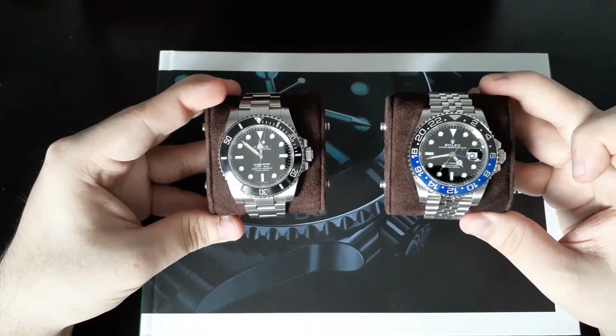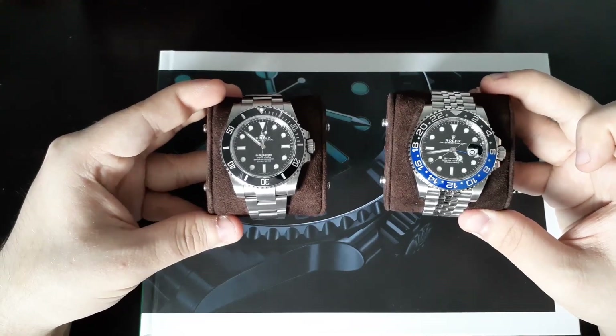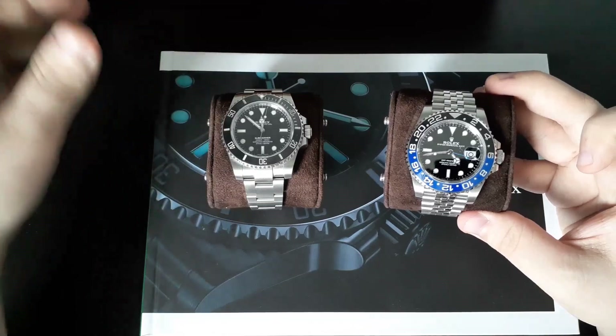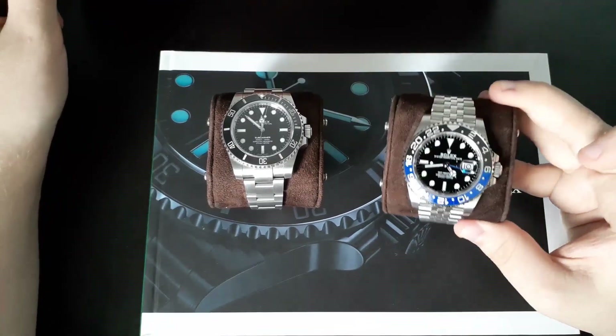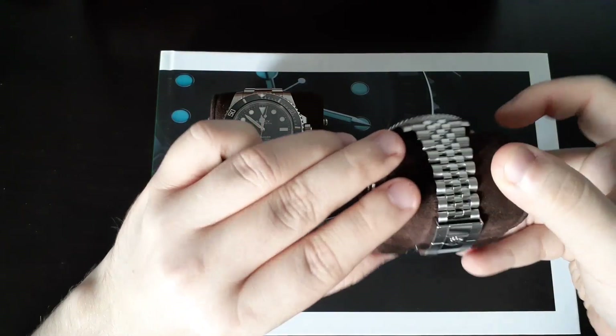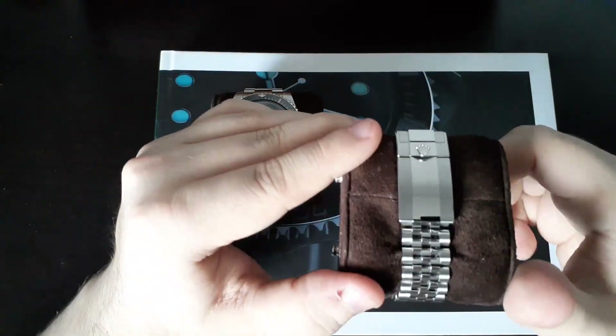I really do love both watches in their own merit. Which do I honestly prefer? I have to go with the GMT Master II, the Bruce Wayne, because of one thing and one characteristic — this unbelievable Jubilee bracelet.